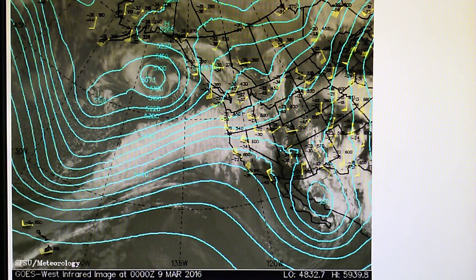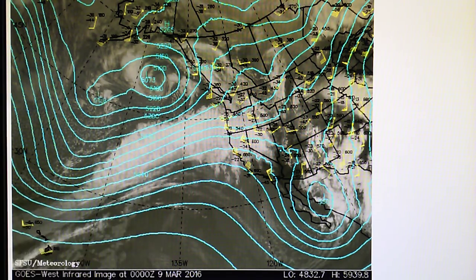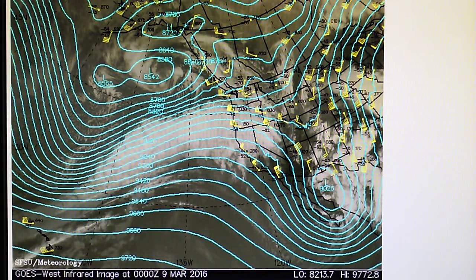Here's the 500 millibar. We see the low over Mexico right here. Big low pressure system. We've got that low up here. There are actually two of these. Let's look at the 300 millibar next. Strong low pressure right here.